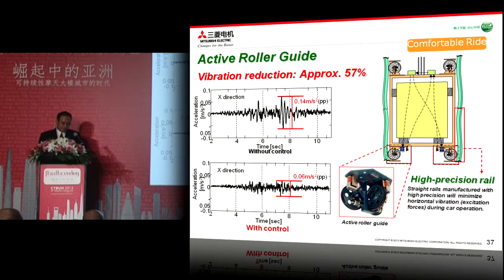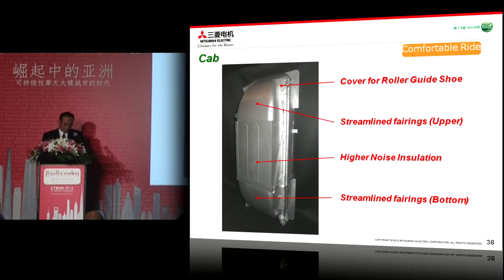In order to maintain safe ride comfort as with other high speed elevators, an active roller guide is applied. As you can see in the simulation results, this active roller guide can reduce horizontal vibration by approximately 57 percent, especially for wind speeds of 40 meters per second. The active roller guide will be applied not only at the bottom of the cage but also at the top side of the cage. As elevator speed increases, noise in the car also increases, so in order to reduce car noise, optimal streamlined fairing is applied, evaluated by aerodynamic analysis. A roller guide shoe cover is also applied, along with high noise insulation construction by filling gaps and clearances.